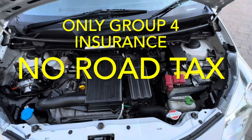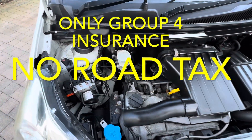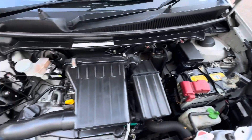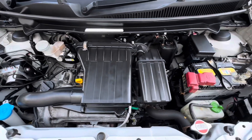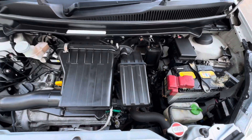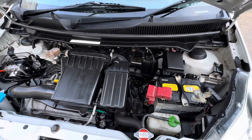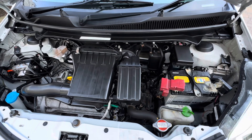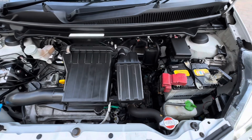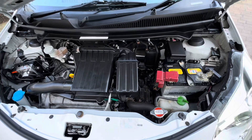Here we are under the bonnet. As you can see, it's all been cleaned under here as well — this has all been fully detailed, just as clean as the rest of the car. There's your Suzuki one litre engine. One of the benefits of this engine is the fact that the emissions are so low — less than 100 grams per kilometre — that it makes the car exempt from road tax. No road tax to pay at all, completely and totally exempt. It's fully ULEZ compliant as well.